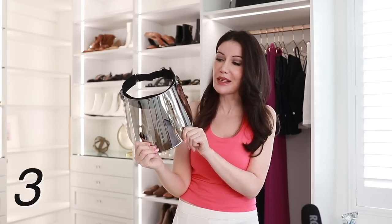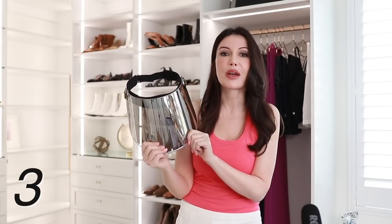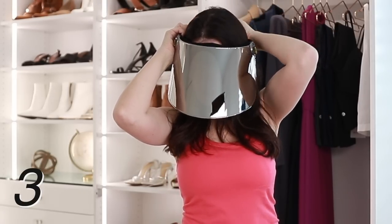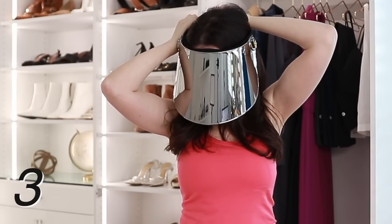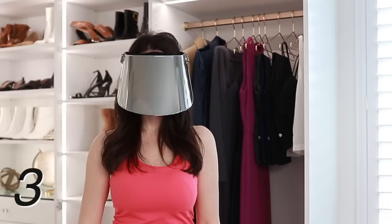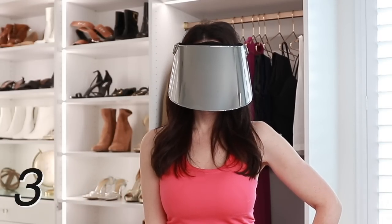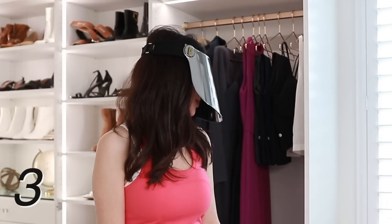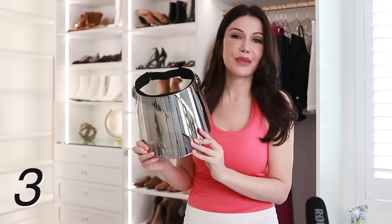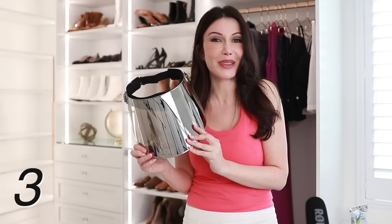Next up I have what I'm calling the Darth Vader shield. Are you brave enough to wear this in the car? This offers so much protection to your facial skin. Did you know the most preventable type of skin cancer is from overexposure to the sun? A very common place to get skin cancer is on the tip of your nose. This will shield you from the majority of UVA and UVB rays — UPF 50 and above — and you can wear it while driving.